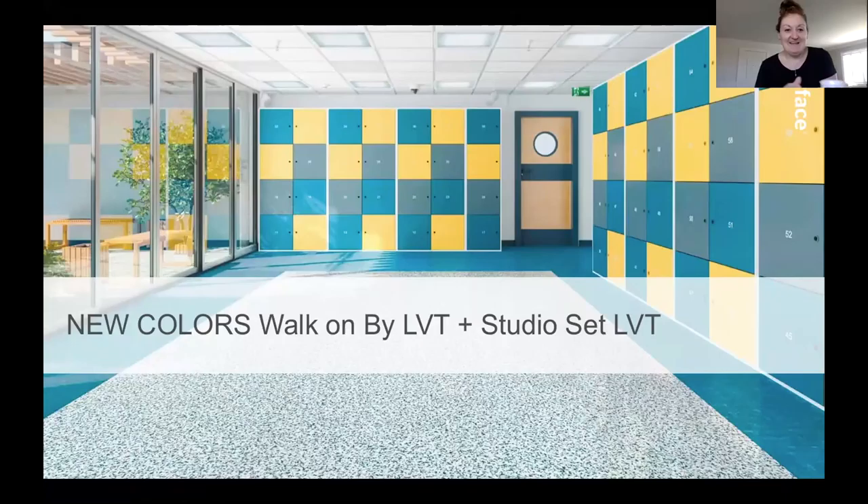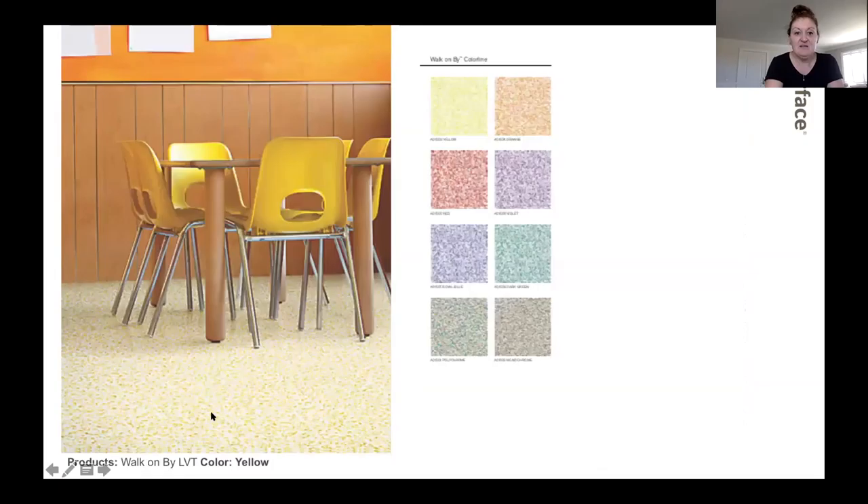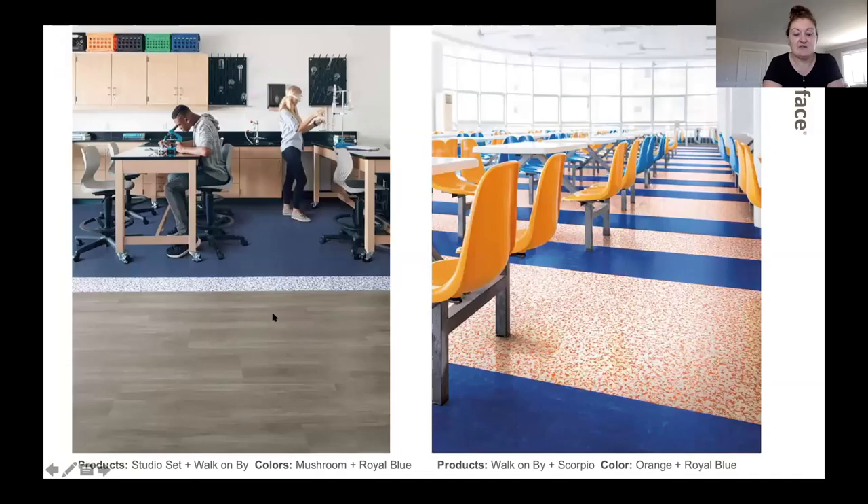We've got some new colors that we launched on some of our LVTs — Walk on By and Studio Set. These are two collections that have been out, but we've extended the color lines. We added a cool red — the fun confetti pattern was really the inspiration behind this collection. New colors include red, a beautiful violet, yellow, teal, royal blue, orange, and more. It's all up on our website and samples are available. Studio Set is another one where we've extended the color line — it looks like a water striation, kind of like wood but without any of the knots.